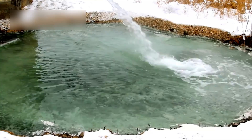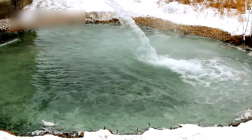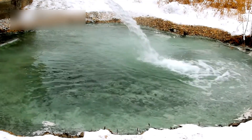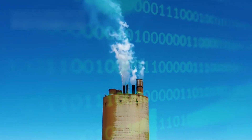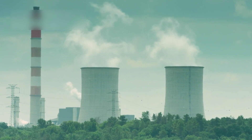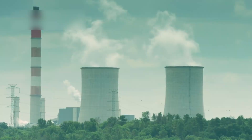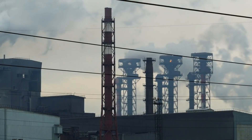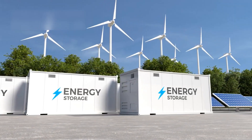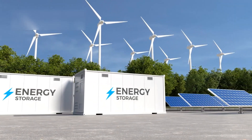JWST has also detected ammonia and hydrogen sulfide near the emission zones — chemicals that on Earth are often linked to anaerobic microbes. But there's a catch: the intensity of the emissions rivals the output of 10,000 nuclear power plants. That's far beyond what any known natural geological process can produce, which supports the theory that we might be looking at artificial energy systems.